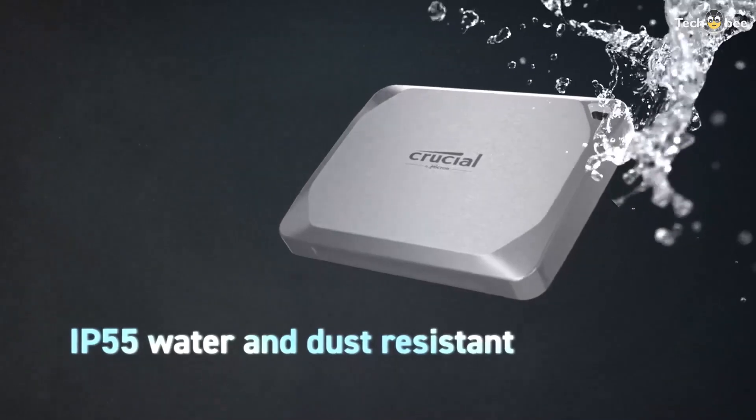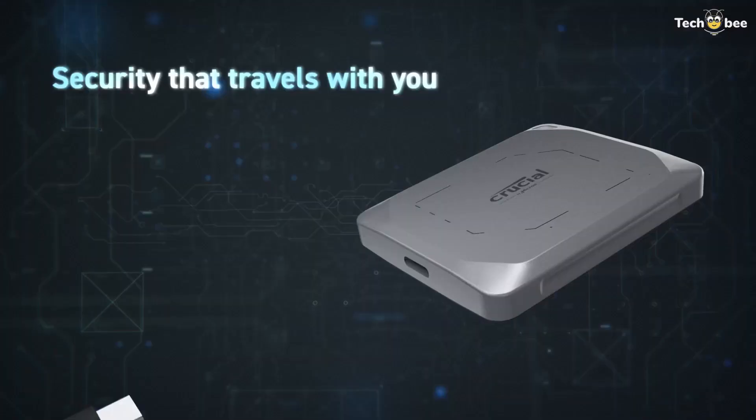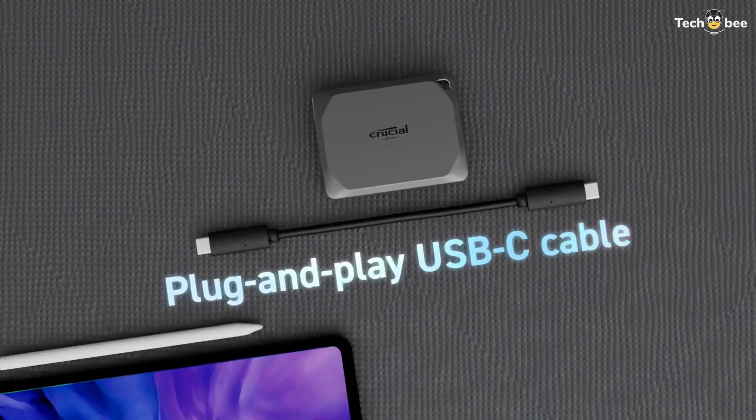The X9 Pro's build quality gives confidence for daily use, and its compact form factor makes it easy to carry between workspaces or shoots. Its versatility across PC and Mac ecosystems makes it a strong all-around choice for many users. Check the description for buying links and deals.